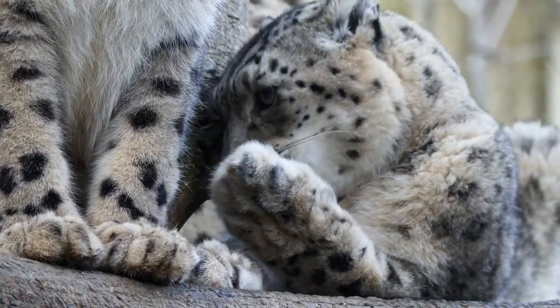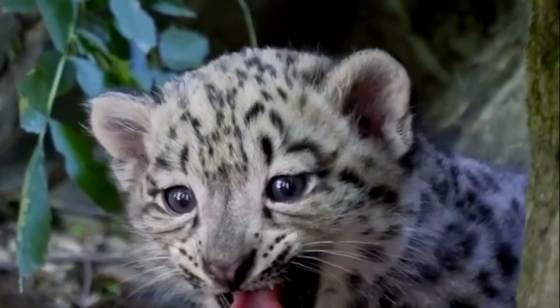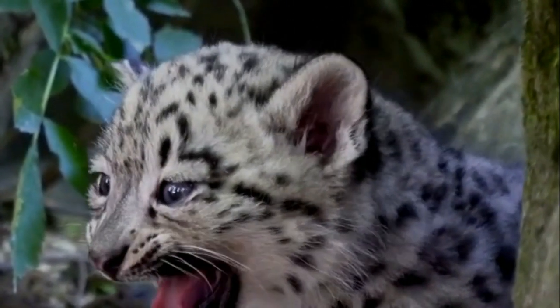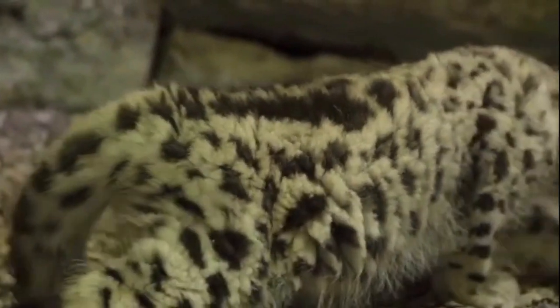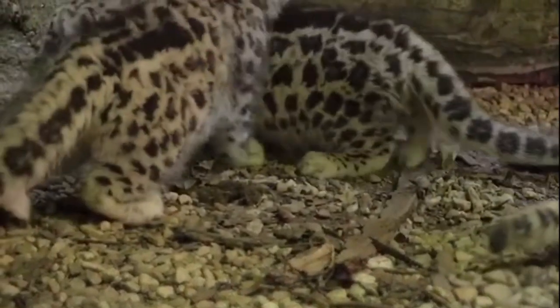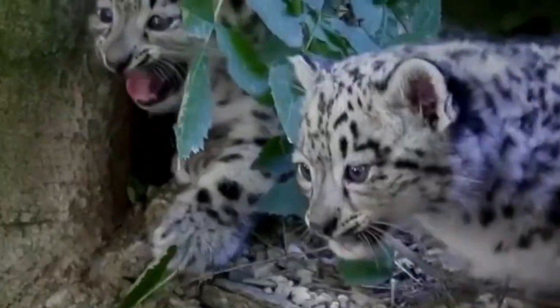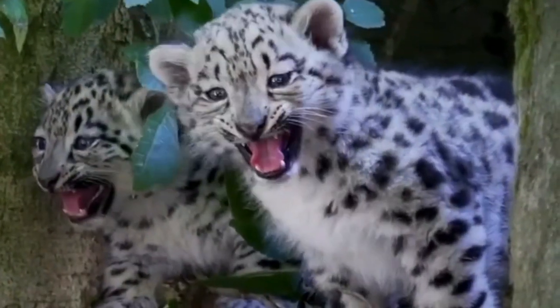Newborn snow leopard cubs only weigh about a pound. They are dependent on their mothers for protection and food. Baby snow leopards don't open their eyes for a week, and they don't walk for five weeks. At two months they can eat solid food, and by three months they're following their mothers around to learn important life skills like hunting.